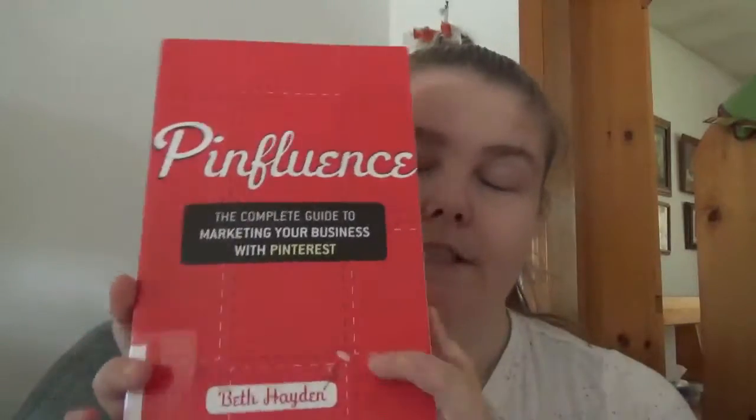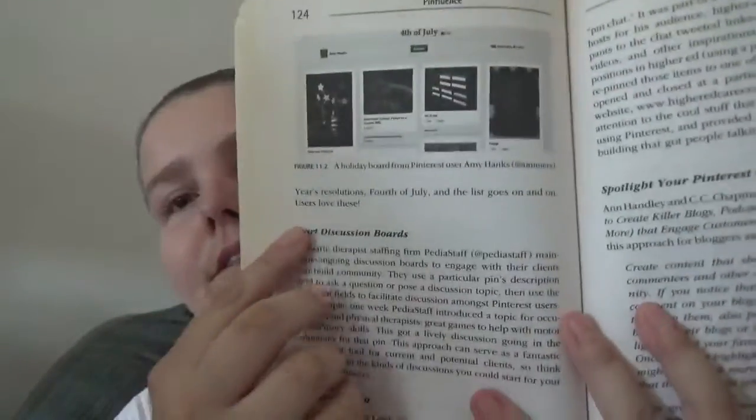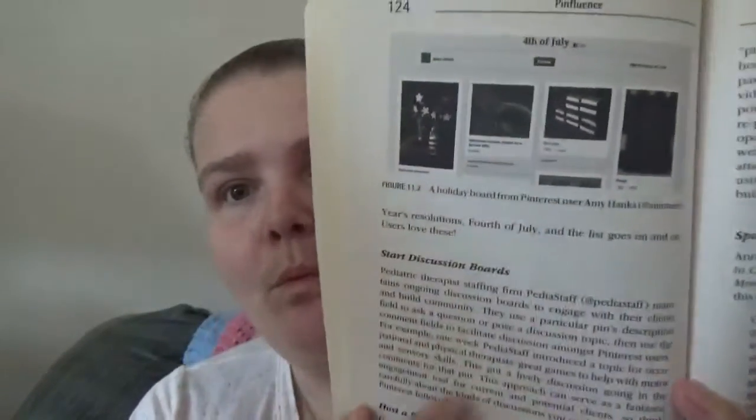You can also apply a few of the things she has in here to your regular use if you're just a person that doesn't own a business but wants to have Pinterest as part of your toolkit. At the end of each chapter she has action plans summarizing what you can do — it almost sums up the chapter.